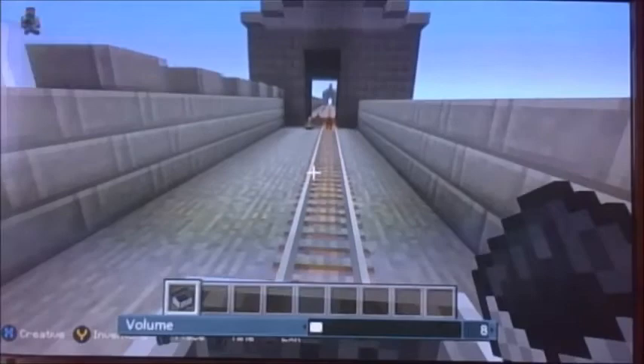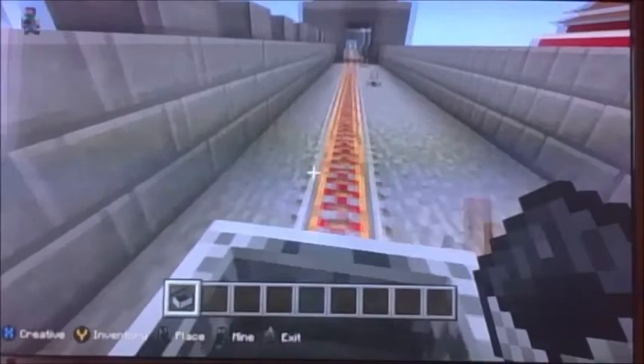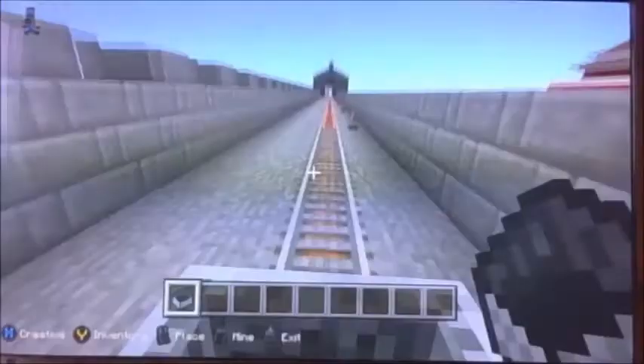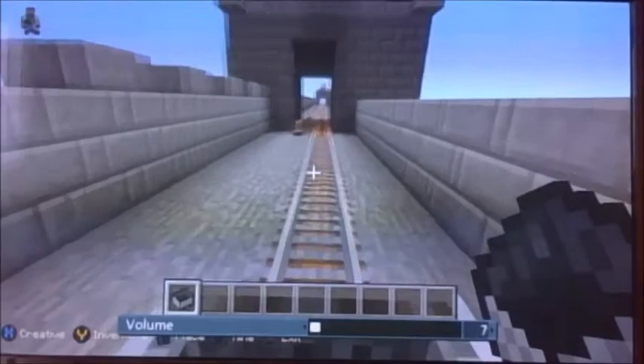These walls were built from stone and other materials like wood. Some parts of the wall were built as early as 2,000 years ago. Especially famous is the wall built by Qin, the first emperor of China, though little of that wall remains. The purposes of the Great Wall have included border controls.